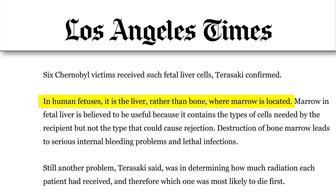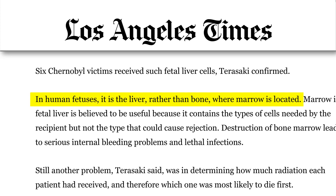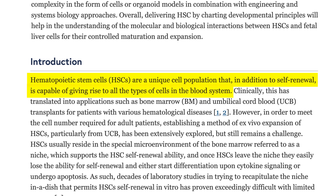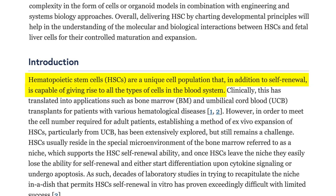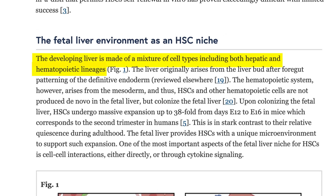The reason fetal liver cells are so powerful is because they are extracted from the fetal liver at 7 to 12 weeks. These cells at this time of gestation are the foundation, the precursor to the human body's bone marrow itself, and thus the foundation of the human immune system.